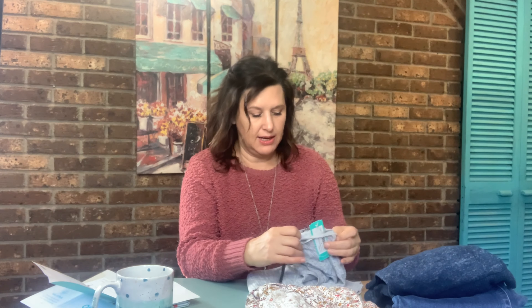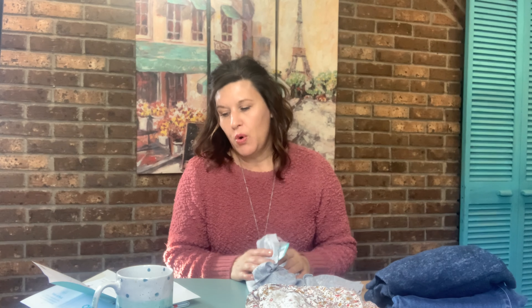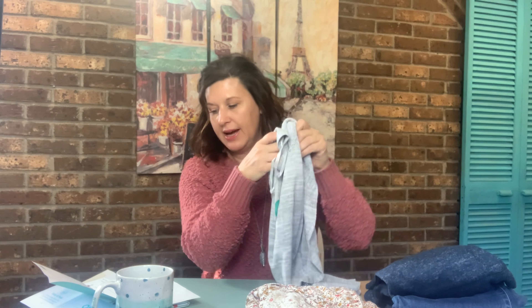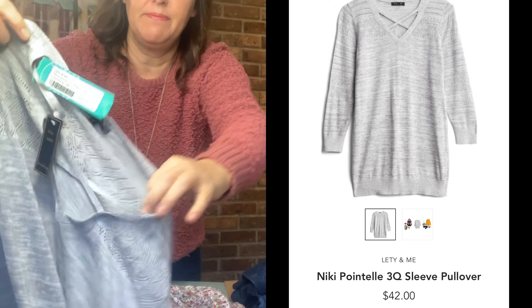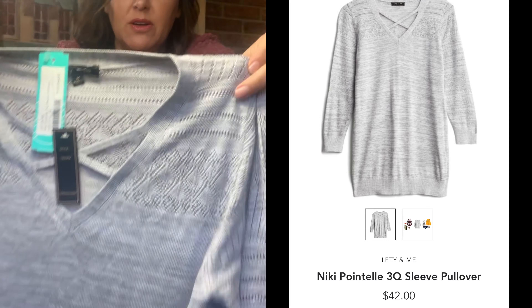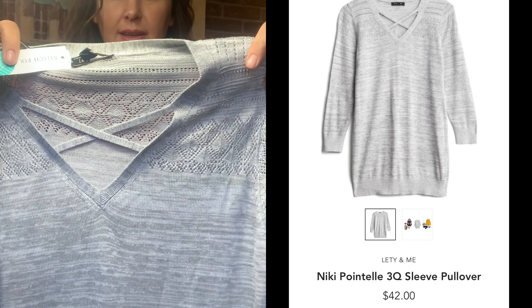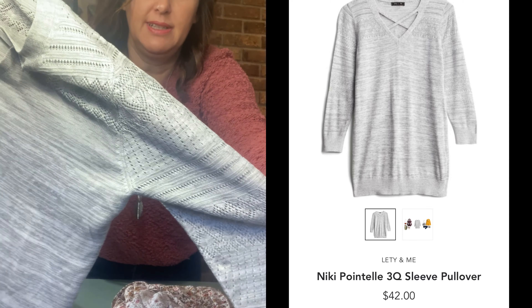The next item we have is a Letty & Me Nikki Pointel three-quarter sleeve pullover in light gray, size medium, $42. I like sweaters, but I do tend to get hot easily. This is a nice lightweight sweater with some cute detailing — the crisscross on top here and some cute detailing all the way down the sleeve.